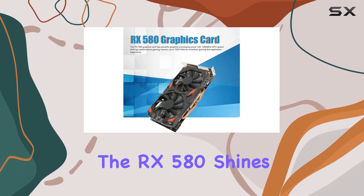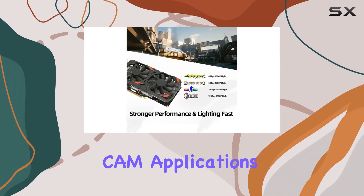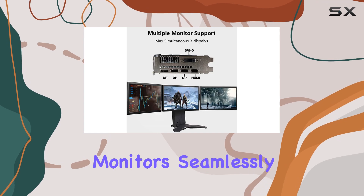In terms of performance, the RX 580 shines. It's perfect for running 3D CAD software, CAM applications, and of course, playing the latest AAA games. And if you're into multitasking, you'll appreciate the ability to run dual monitors seamlessly.